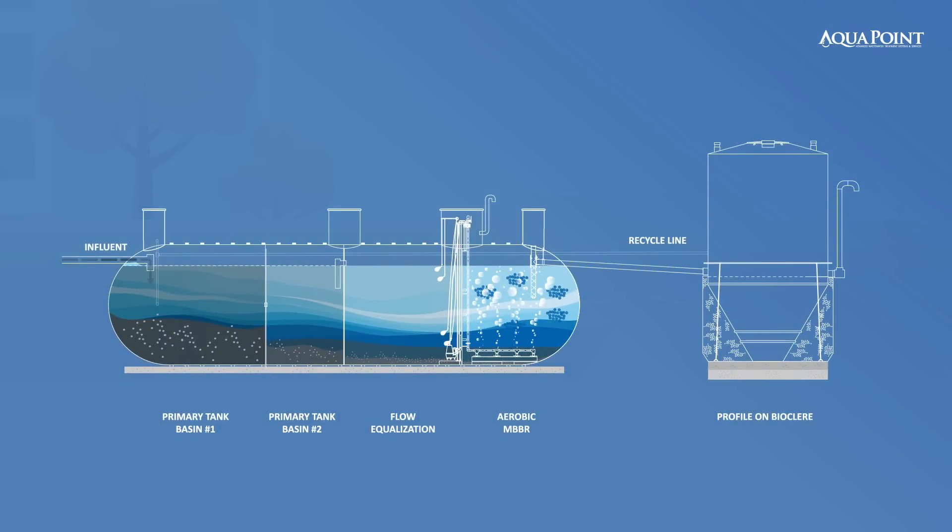Before treatment, influent enters a primary settling tank where solids settle to the bottom, scum floats to the top, and the middle layer flows by gravity into BioClear. Some installations may include a flow equalization stage that helps transfer the wastewater to the treatment system evenly over a 24-hour period.